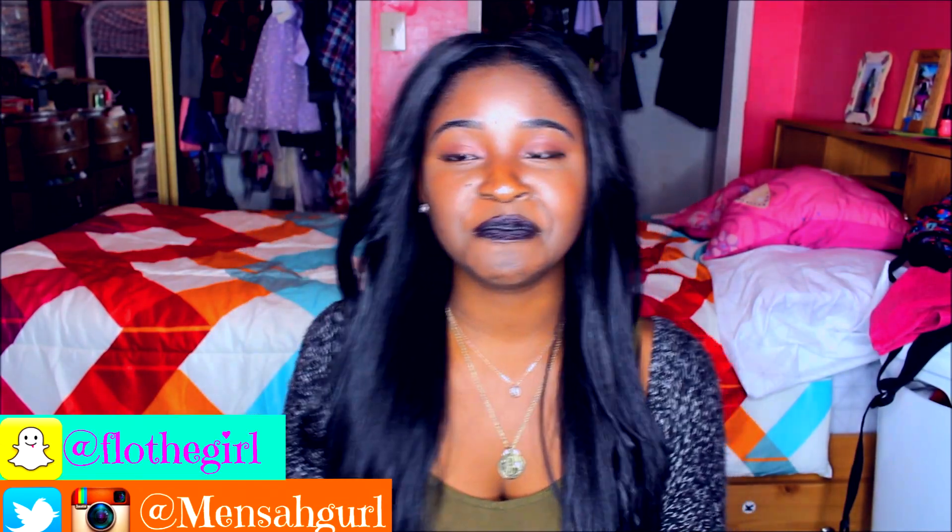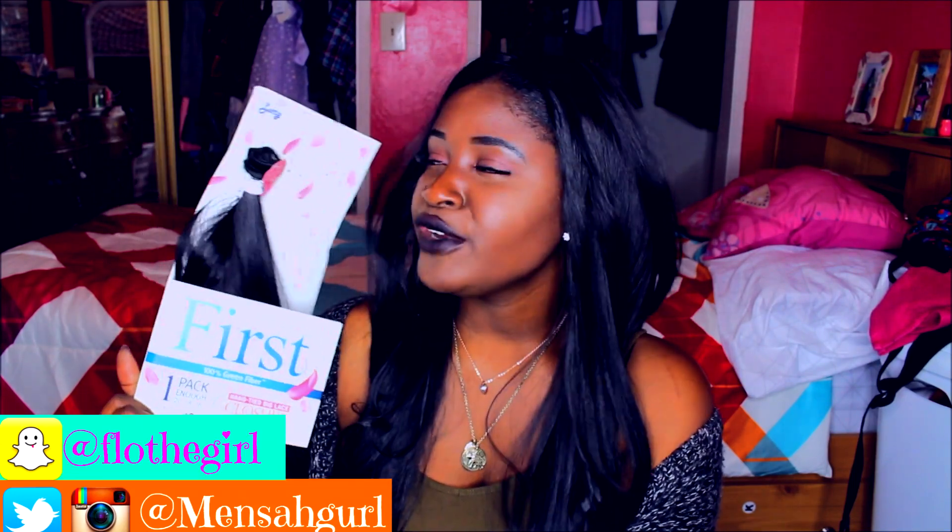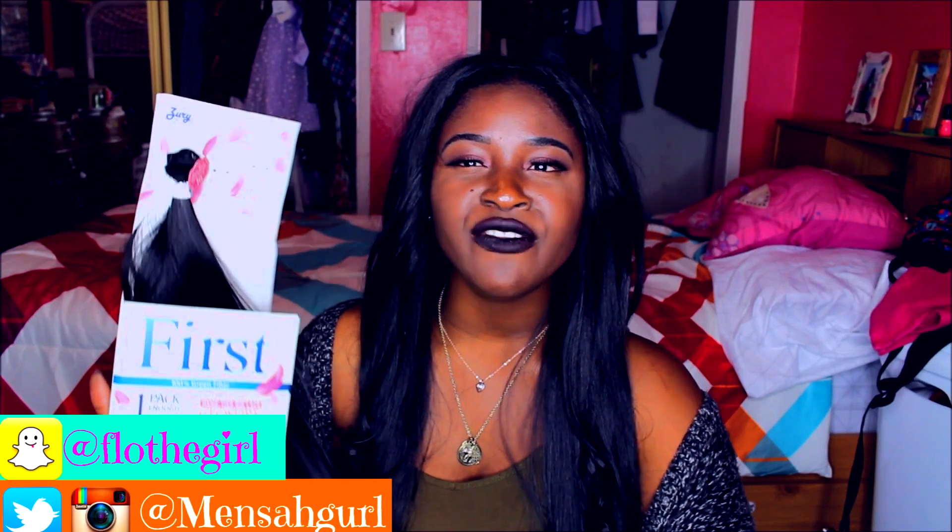I'm not even playing. This synthetic hair looks so natural and you can use heat on it — up to 400 degrees. Like, what?